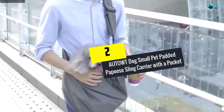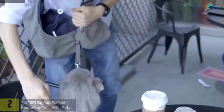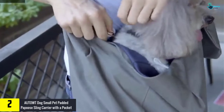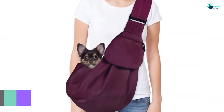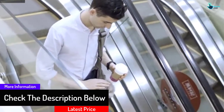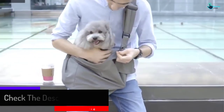At number 2, we have the AUTOWT Dog Small Pet Padded Papoose Sling Carrier with a Pocket. For cat and dog lovers, this is a durable and high-quality sling carrier that will ensure the safety of your pet when traveling. This dog carrier has an adjustable safety hook which prevents your dog from falling out accidentally. This sling carrier is constructed from soft, breathable cotton that offers your pet a skin-friendly and comfortable environment.